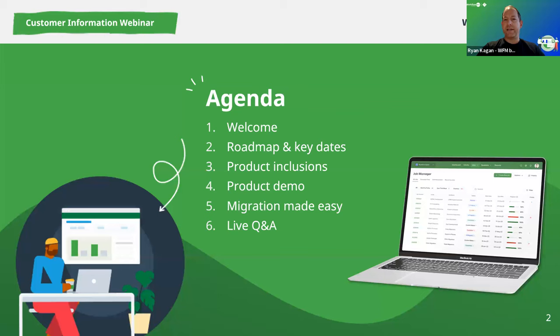Before we get started, just a little bit of housekeeping. Please feel more than welcome to enter your questions into the Q&A as we go. There are quite a few people on the webinar today and we expect quite a few questions. We'll do our utmost best to address each one, but if we don't get to them, we will respond in the follow-up via FAQ docs on the website. Also, this webinar is being recorded and you'll get a copy within the next 24 to 48 hours.